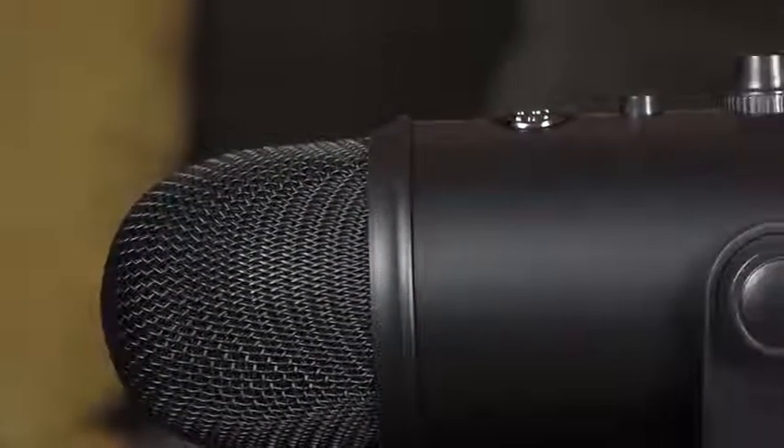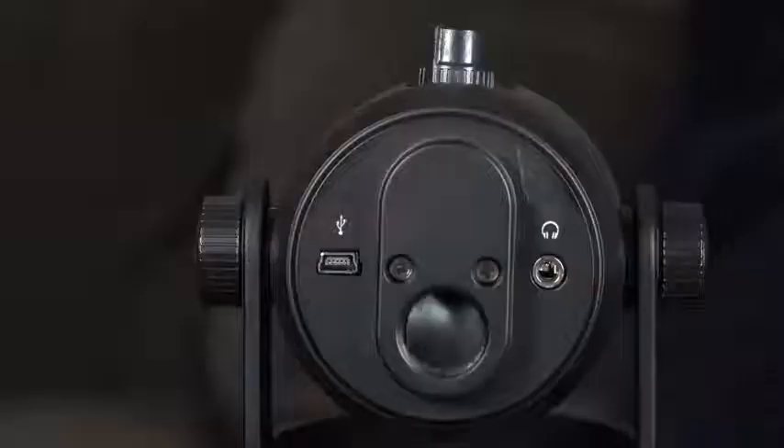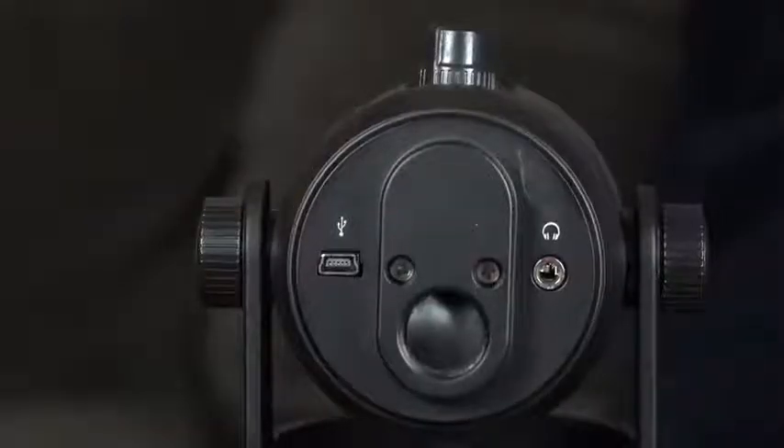What makes this headset unique is that I'm using its mic to record this entire voiceover, and it's doing a fantastic job. This is powered by Blue Voice — aka Blue Microphones — which are part of Logitech. Logitech said, 'We've got these guys who make really good microphones, let's incorporate that into our gaming headset,' and they've delivered.